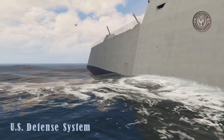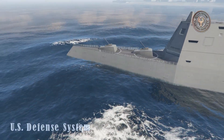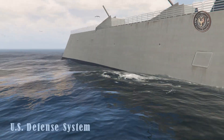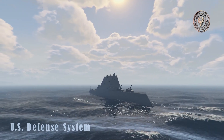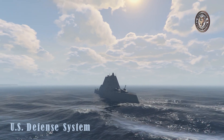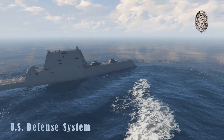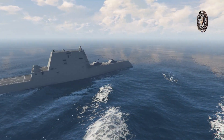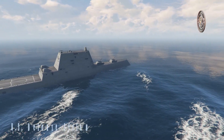The Zumwalt-class cruisers are new multi-role ships of the US Navy. These stealthy guided-missile cruisers have superior offensive capabilities. The lead ship of the class is named in honor of Admiral Elmo R. Zumwalt Jr. It was launched in 2013 and commissioned with the US Navy in 2016. Originally 32 ships of the class were planned; however, only three ships will be built due to high unit price and lack of threat.